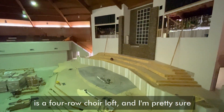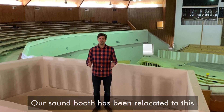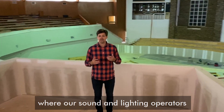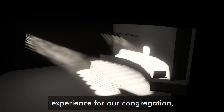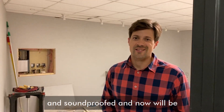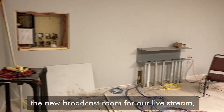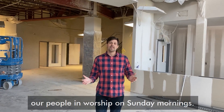Rising up above the stage is a four-row choir loft, and I'm pretty sure one of those seats has your name on it. Our sound booth has been relocated to a great spot up in the balcony where our sound and lighting operators can create an amazing aural and visual experience for our congregation. Our old sound room has been enclosed and soundproofed and will now be the new broadcast room for our live stream.